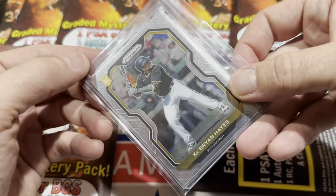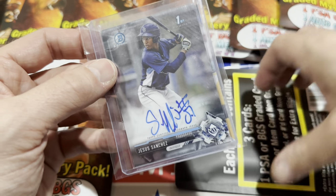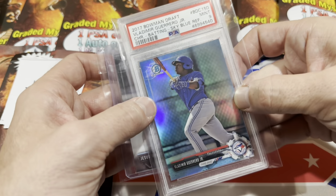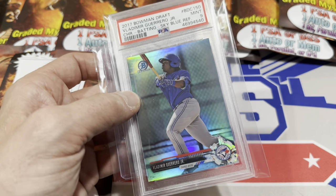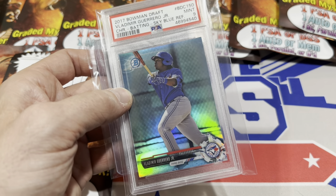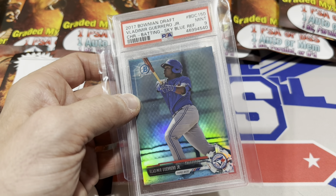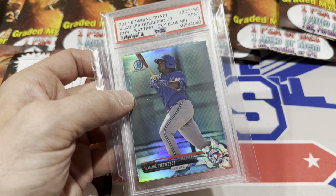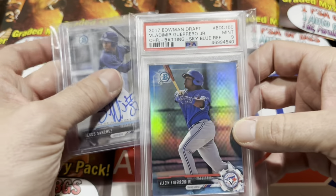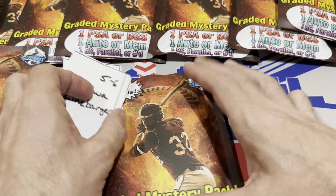Next pack: we've got Ke'Bryan Hayes rookie card and Jesus Sanchez first Bowman Chrome Auto — not too bad. Jesus Sanchez and our slab: it's going to be Vlad. A Vladdy PSA 9 — I love Vladdy so much, definitely my top five favorite players. It's a PSA 9 of his Bowman Draft Chrome Sky Blue Refractor, out of 399. If that was my pack, I would be pretty happy.